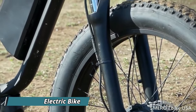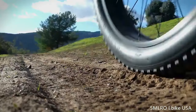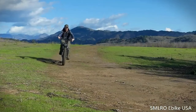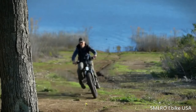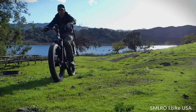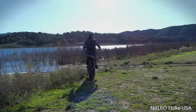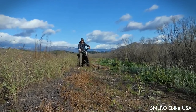The SMLRO V3 is an electric bike built for conquering both city streets and rugged trails. This versatile e-bike boasts impressive power with dual 1000-watt brushless motors, providing strong acceleration and the ability to reach speeds of 35 miles per hour with pedaling assistance. The 26-inch fat tires offer excellent traction and handle uneven terrain with ease. For comfortable riding over bumps, the SMLRO V3 incorporates a rear shock absorber. It features a long-lasting 48-volt, 22.4 amp-hour lithium battery.